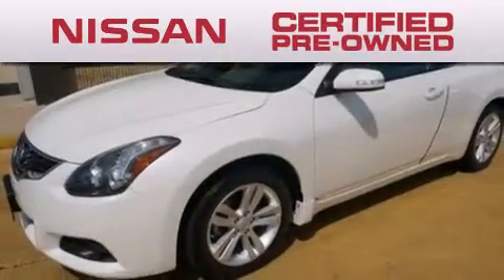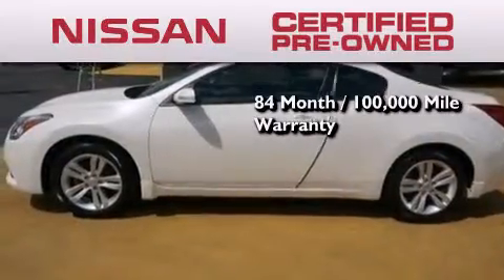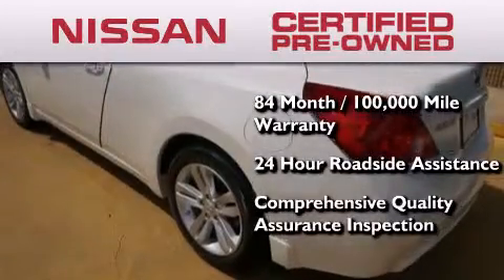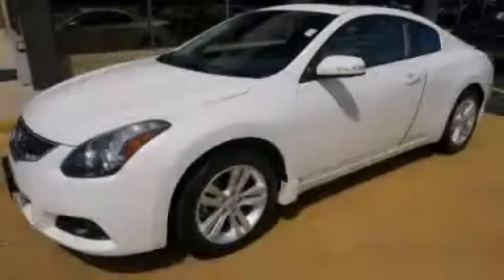To give you the most confidence in your vehicle purchase, this certified pre-owned Nissan has benefits including an 84-month, 100,000-mile limited warranty, 24-hour roadside assistance, and a comprehensive quality assurance inspection. This vehicle is sure to sell fast — call and arrange your test drive today.